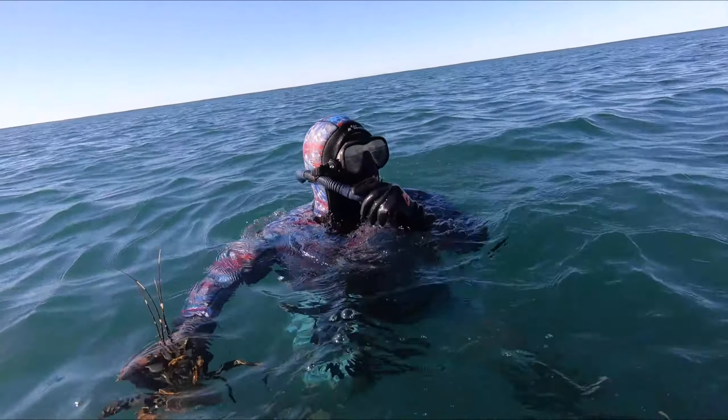You can't win them all — this longipes was in a huge cave, and not only that, he had a really big wobbegong in there with him. Sometimes you just have to look and move on to the next one.